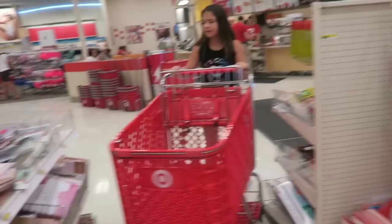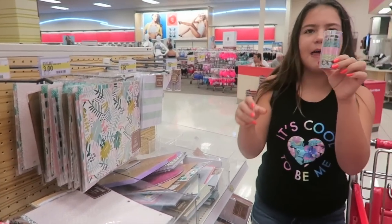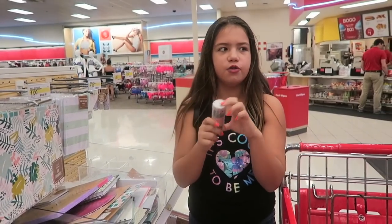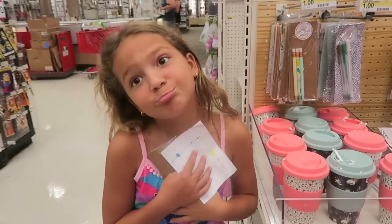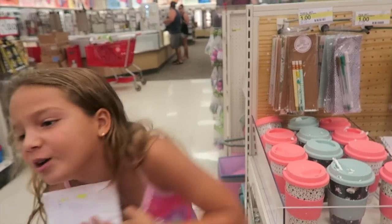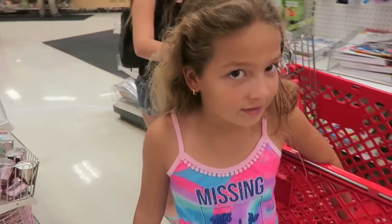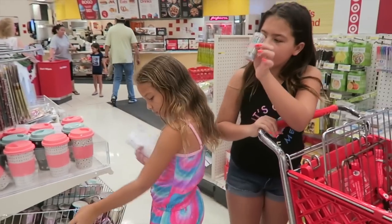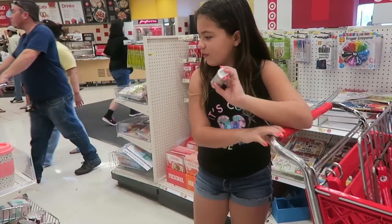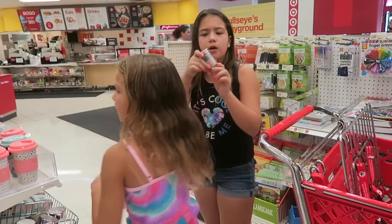I found the thing I wanted to get for the pencils. It's called washi tape and there's different colors, so you put it around your pencils and you can tell it's yours. Those are cute. That's a dollar, so I want to see if I can find cuter washi tape. I just found one but it's five dollars — oh, but it comes with a lot.